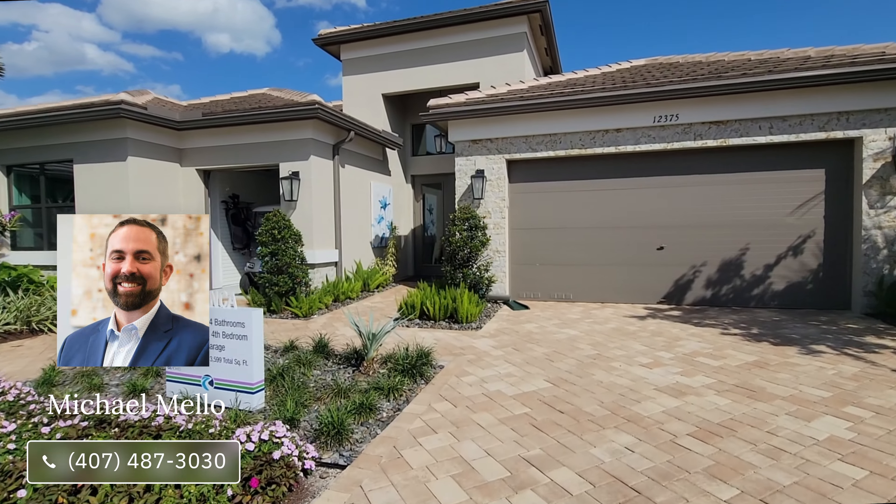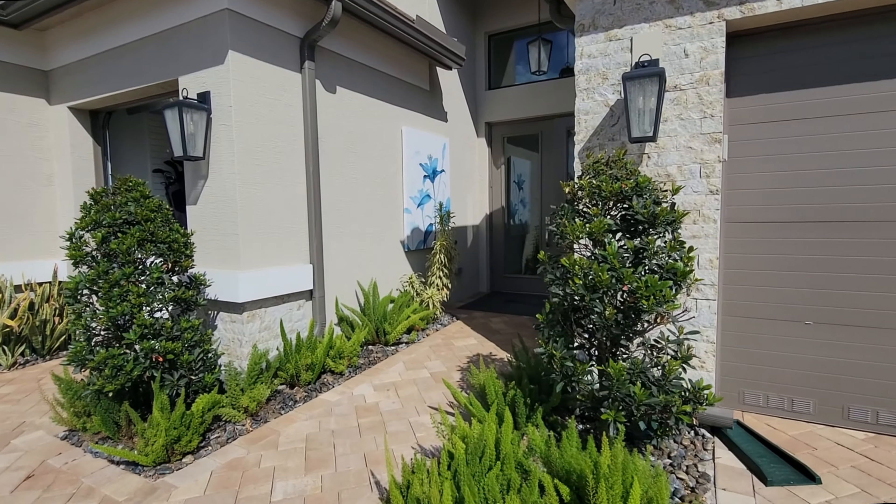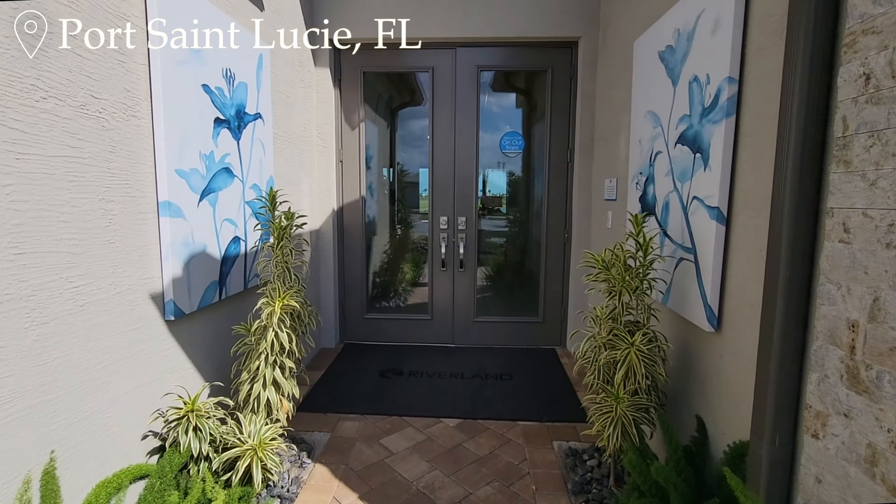Hi, everyone. My name is Mike Mello, Broker Associate at Preferred Real Estate Brokers, and welcome to our Luxury Home Channel. Today, we're in Port St. Lucie in a community called Valencia Walk at Riverland.